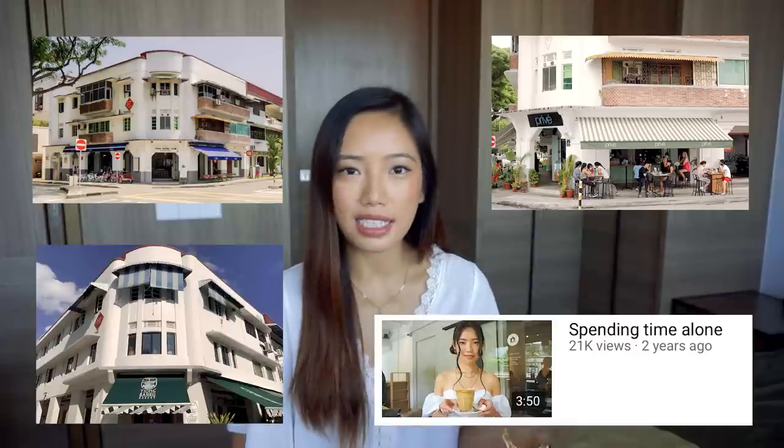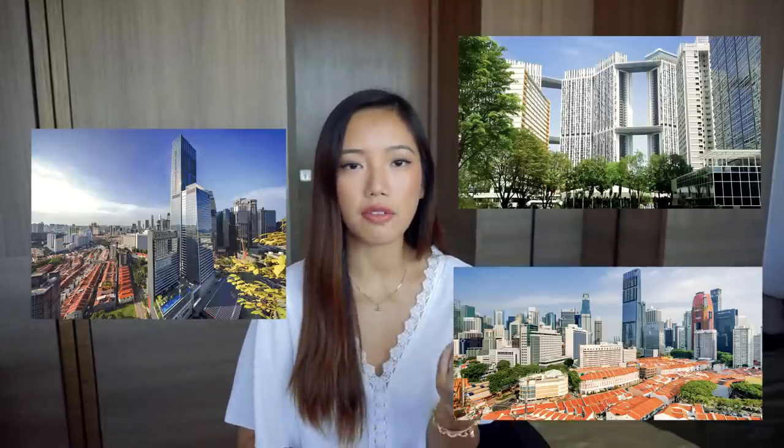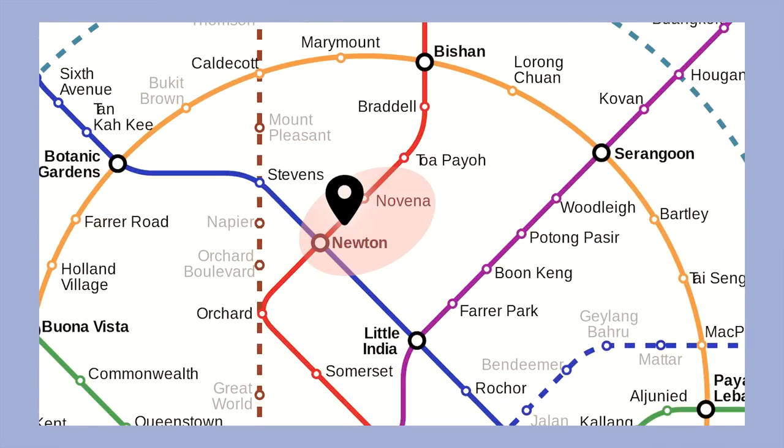A really popular area is Dhoby Ghaut — tons of cafes, and it's an area with a lot of walk-ups as well as some condos. The walk-ups are heritage buildings, slightly older, but some have been renovated inside and look beautiful. Of course, a lot of people choose to live downtown, closer to work — so the Marina Bay or Tanjung Pagar area, with tons of high-rise condos that tend to have lots of amenities like tennis courts. Many professionals live there due to the close proximity to work. There are also areas like Novena or Newton near Orchard.